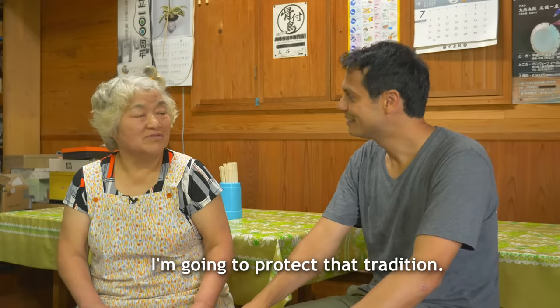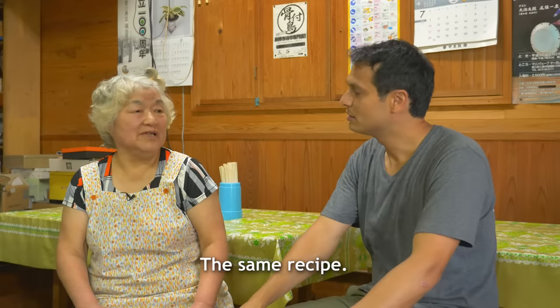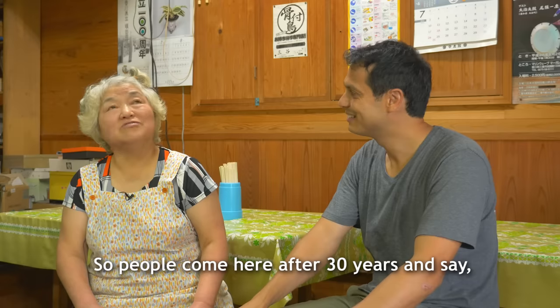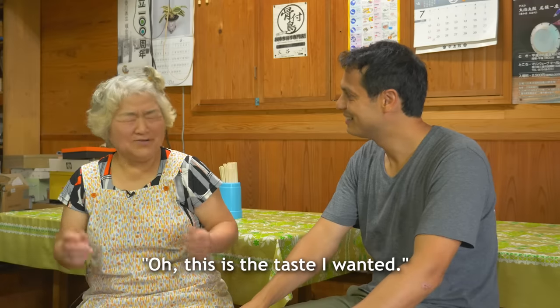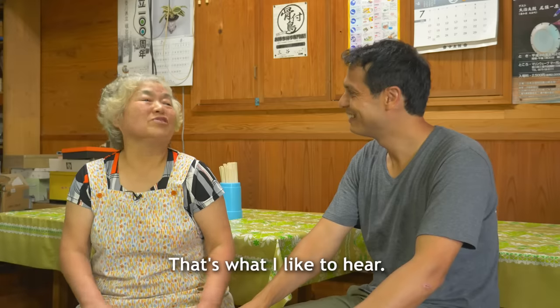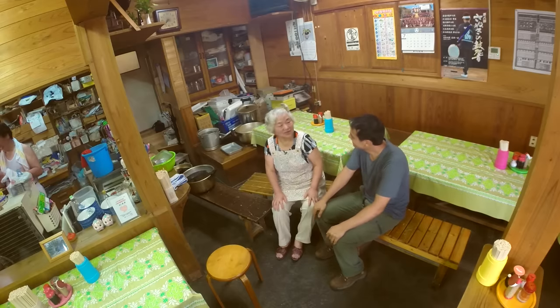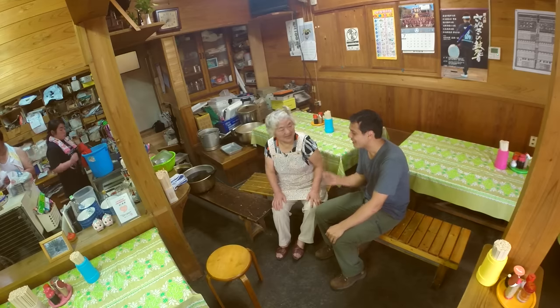She explains that she follows the same recipe as always — the same recipe passed down. So that when someone who came 10 or 20 years ago returns, they'll say 'ah, this taste, this is the taste I wanted.' A simple food like udon always has a great history, and Miyagawa-san's udon goes back generations — the same taste your great-grandfather enjoyed.